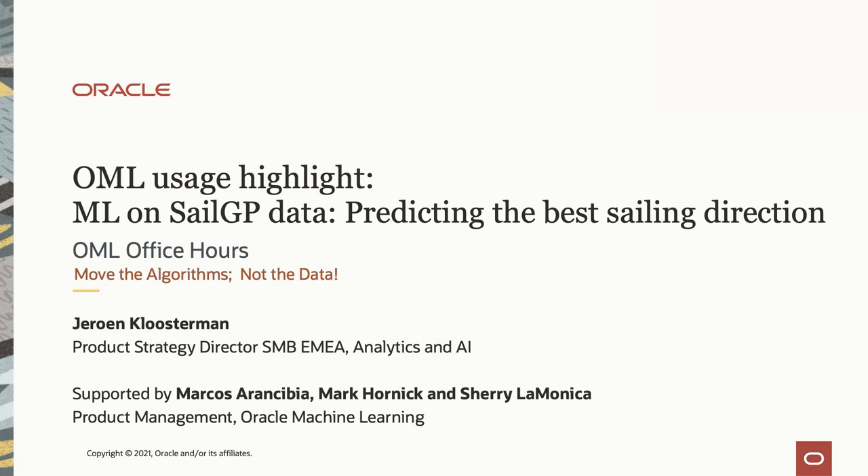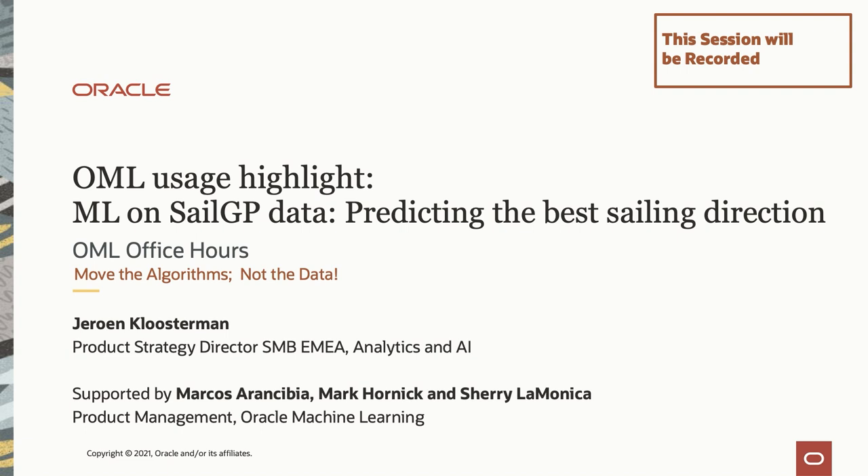Welcome to the Oracle Machine Learning Office Hours. Today we have an exciting presentation: Oracle Machine Learning Usage Highlight — machine learning on SailGP data, predicting the best sailing direction. Joining us is Jerome Klusman, who will present this demo and talk about all the components involved when trying to speed up your race boat. I'm Marcos, and we also have Mark Kornick and Sherry on the call.